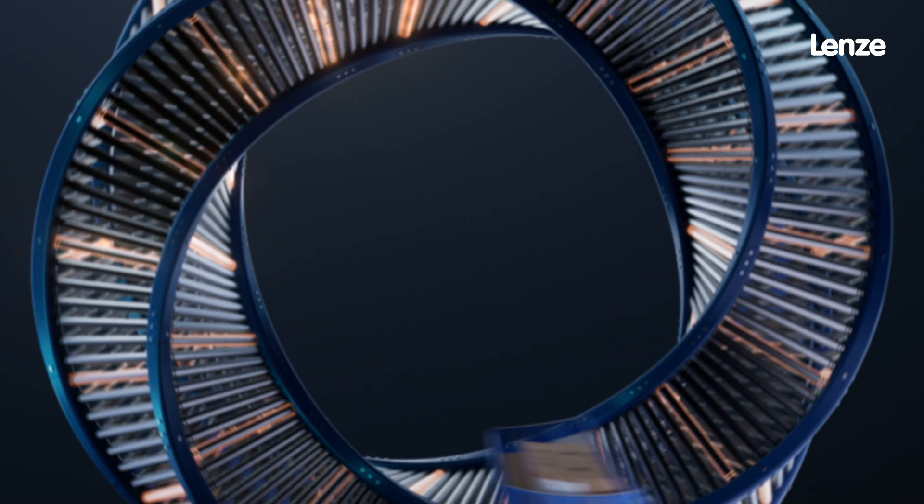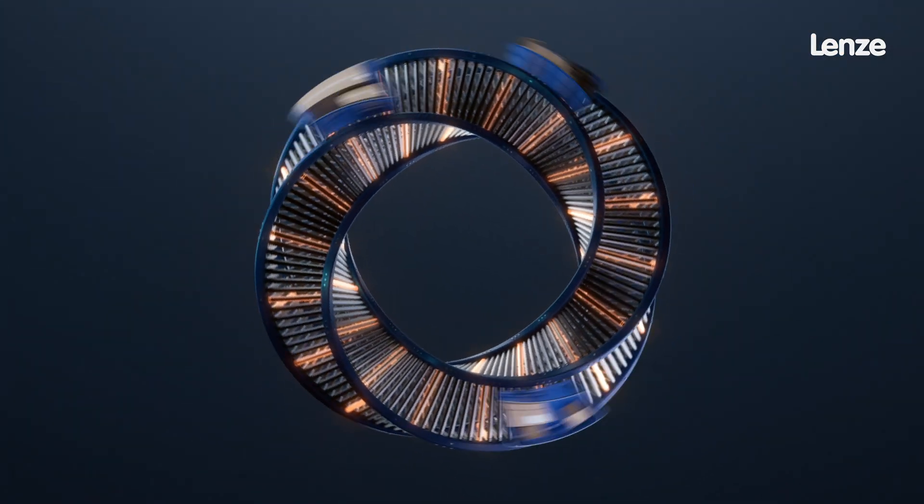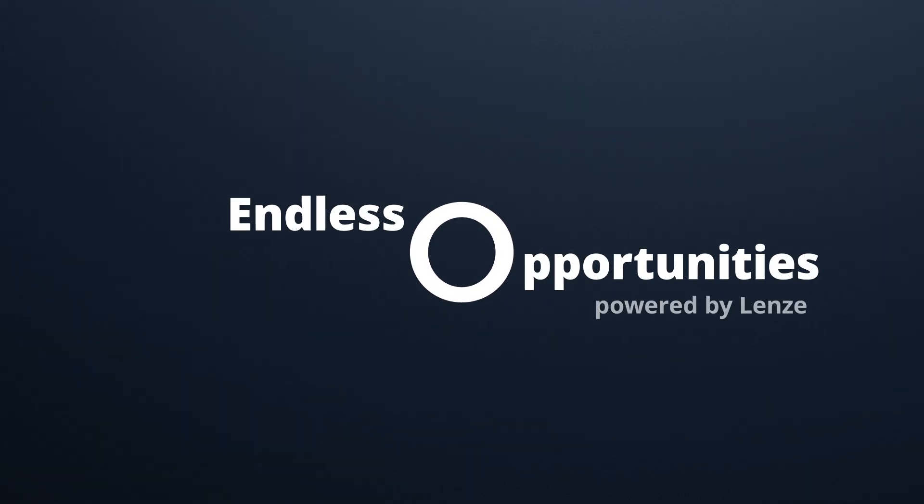Get ready to take your industry's leading role. It's time for the new motor-driven roller by Lenze.